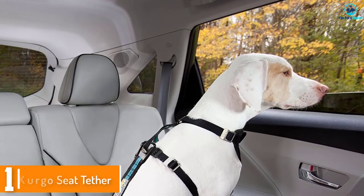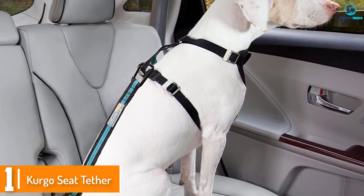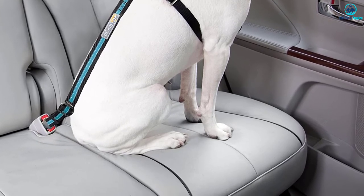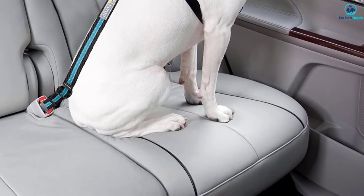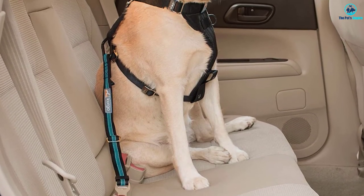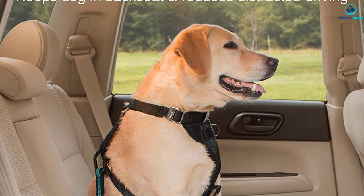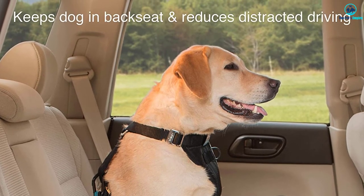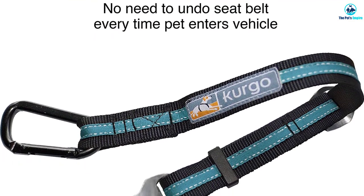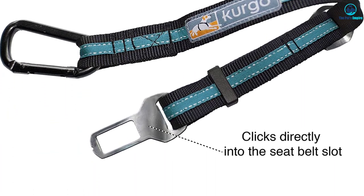And finally at number 1, we have the Kergo Seat Tether. As far as dog accessories go, Kergo is a brand known for having top quality gear. From seat belts to harnesses, you are sure to buy a durable item that gives the most value for money. This seat belt is no different — with sturdy construction and durable webbing, it is bound to protect your dog for years. Unlike other seat belts, this one attaches directly into the car seat belt buckle. It has a steel tongue that is fed into the car buckle in a fast and easy installation process. This mechanism is very convenient because you will not have to unbuckle the seat belt each time you want the dog to get out.